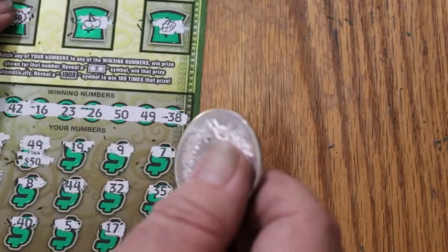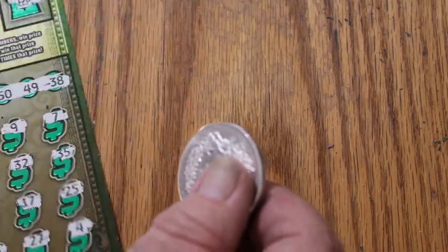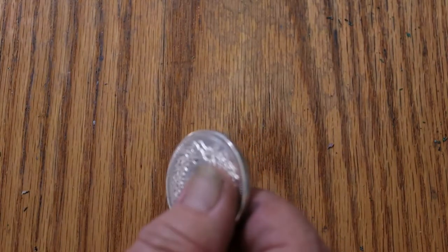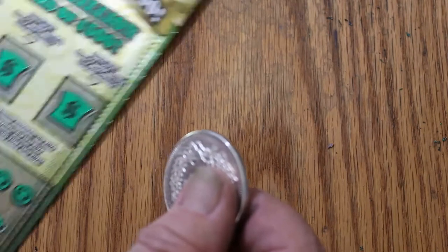This is a profit session and we still have a ticket to go. $60 session and we're $100 back right now. Maybe we can get it back to back here.